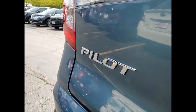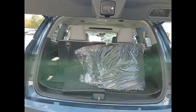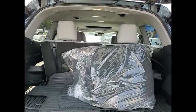Remote engine start, power lift gate, brake assist, traction control. Wouldn't you look great in this vehicle? Stop in today and see for yourself.